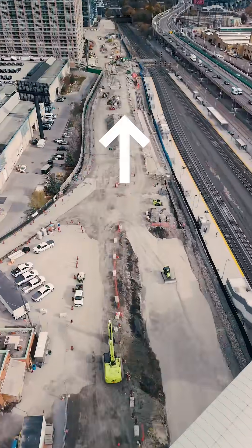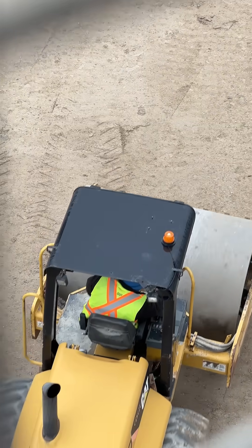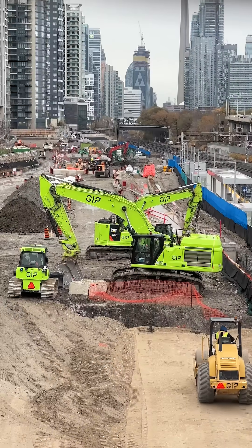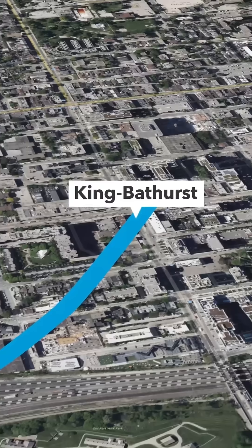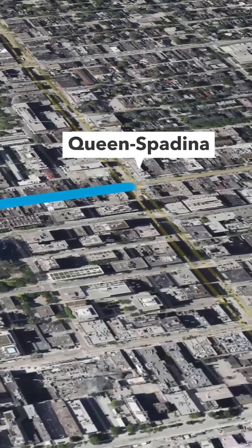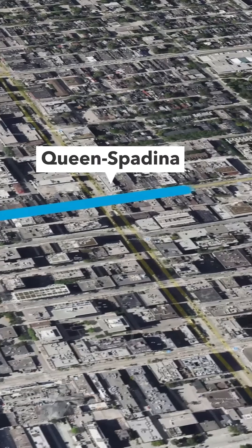That's called a launch shaft. Excavation has begun on the first one for the new Ontario Line subway. This work will bring us one step closer to digging the first subway tunneling project to start in Toronto's downtown core in more than 60 years.